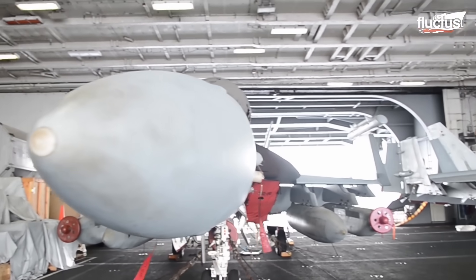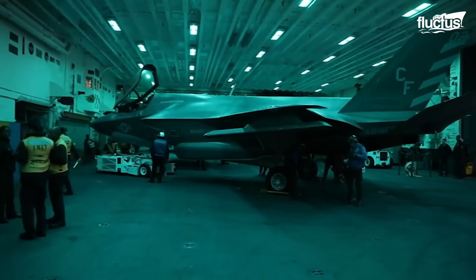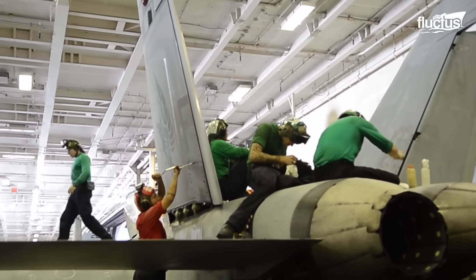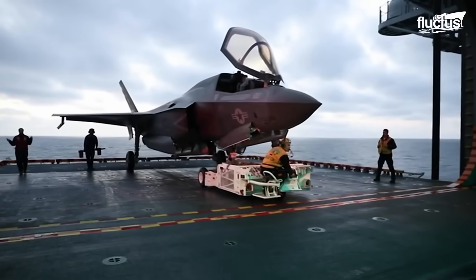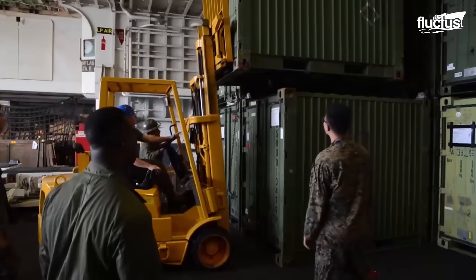When not in use, some aircraft are secured in the carrier's garage, known as the hangar bay. When maintenance is performed, it is necessary that the aircraft and other necessary equipment be transported between the hangar and the flight deck.